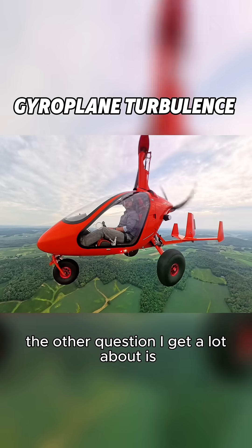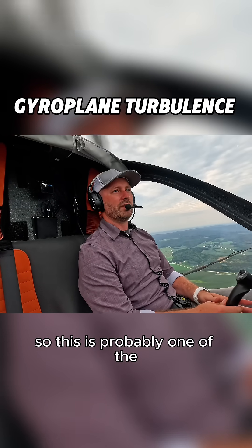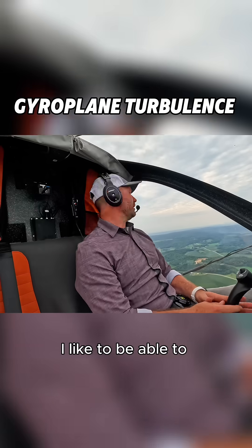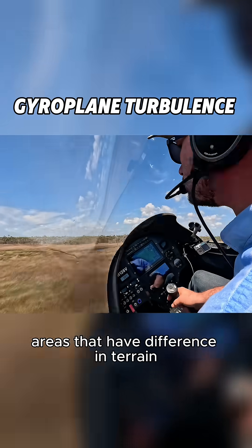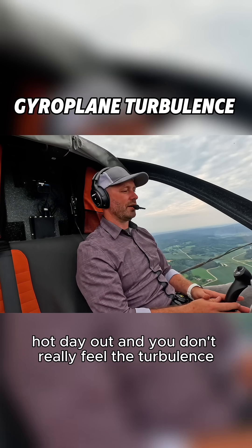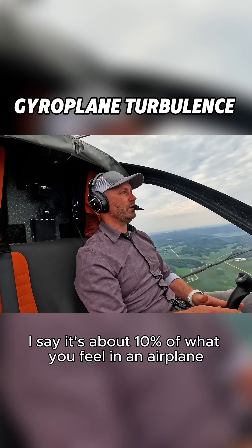A common question is how does a gyroplane handle turbulence? This is probably one of the largest selling points for me — I like to fly low and slow, flying over areas that have differences in terrain. On a hot day like today, I went flying earlier at about two or three o'clock, and you don't really feel the turbulence. I'd say it's about 10% of what you feel in an airplane.